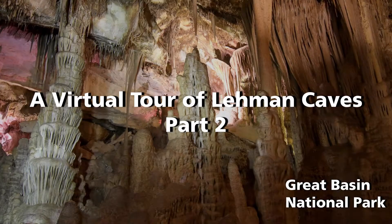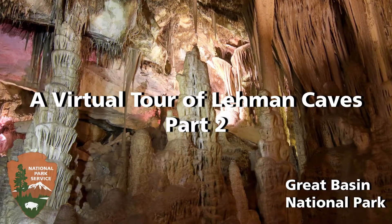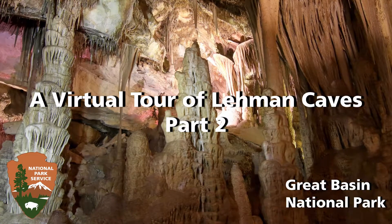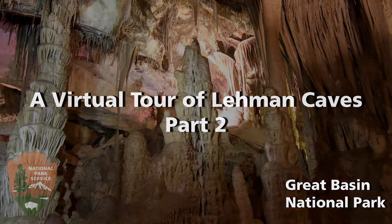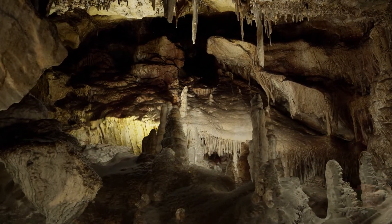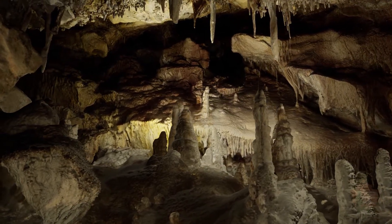A virtual tour of Lehman Caves, Part 2, Great Basin National Park. An image of the Grand Palace fading to cave passage. Welcome back to Great Basin National Park for Part 2 of the Virtual Lehman Caves Tour.